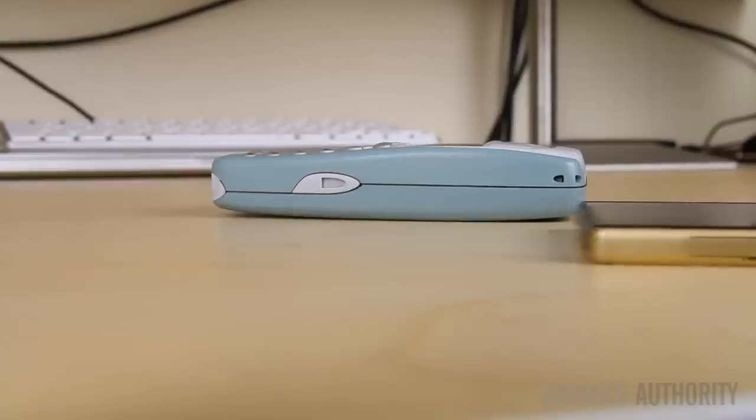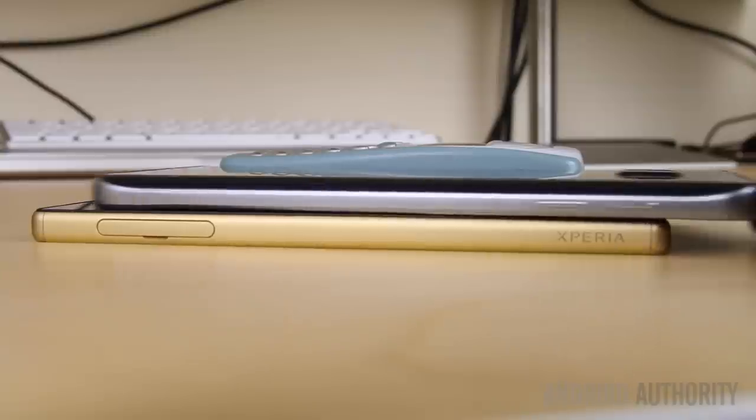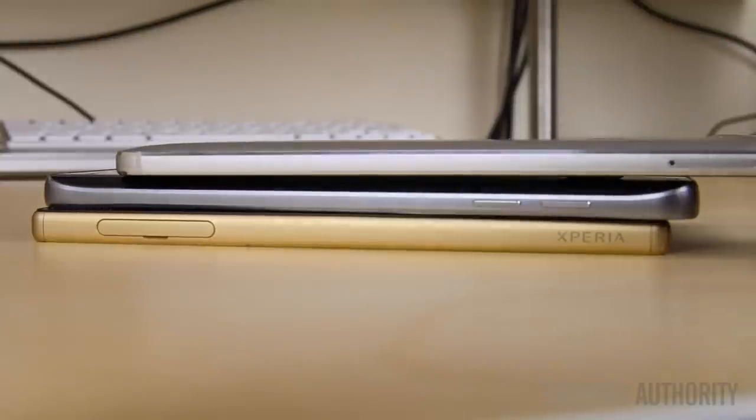The word brick is definitely apt, as at 22.5mm thick, it's almost the same thickness as the Galaxy Note 5, Xperia Z5 and the Nexus 6P combined.